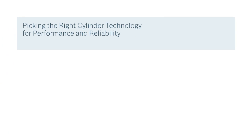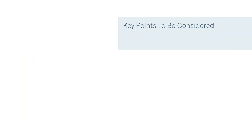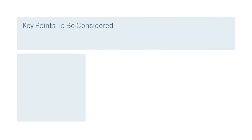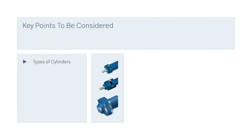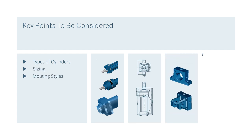Picking the right cylinder technology is key to better performing hydraulic systems and increased reliability. Key points we will consider today are types of cylinders, cylinder sizing, mounting styles, and seal selection.